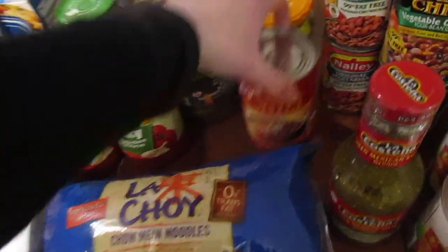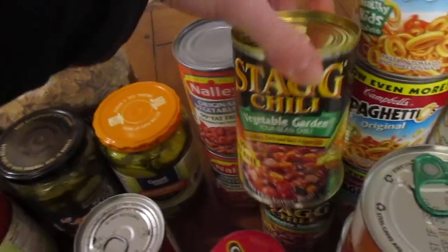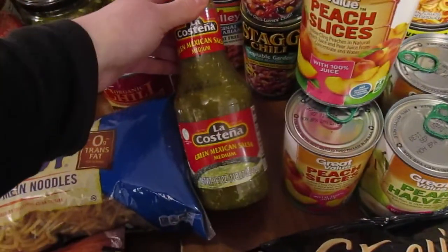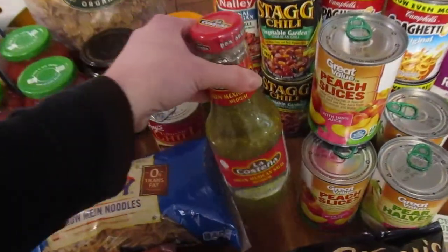We got some canned chili — this one and a couple of others — for Kurt to have for a quick easy lunch. He's kind of getting tired of eating PB&J with the kids. We also got this, which we really like with our bean burritos and black bean quesadillas.